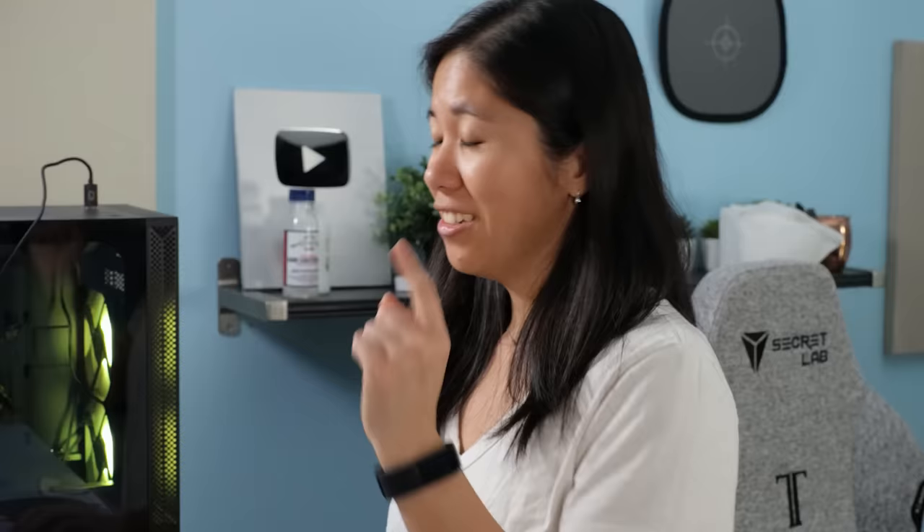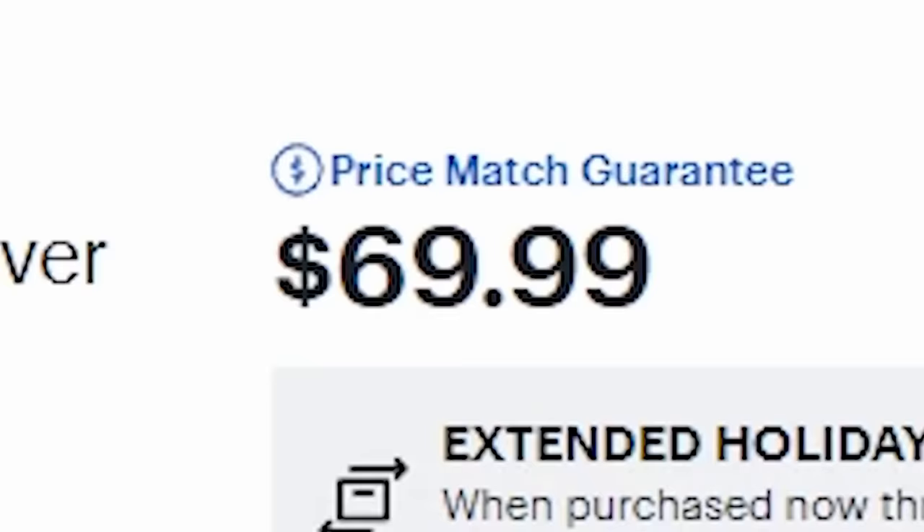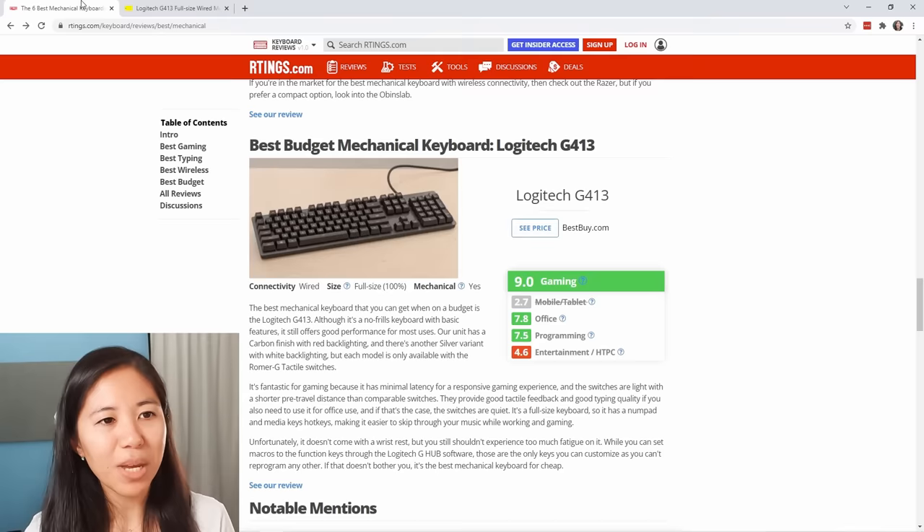Next keyboard: the Logitech G413. This is their budget pick, but it costs $69.99 — that's not budget. For $25 less you can get really cool options with more features. This budget pick is a little disappointing; it's outdated and not actually budget-priced. Because $70 wasn't budget, I bought this refurbished as well.